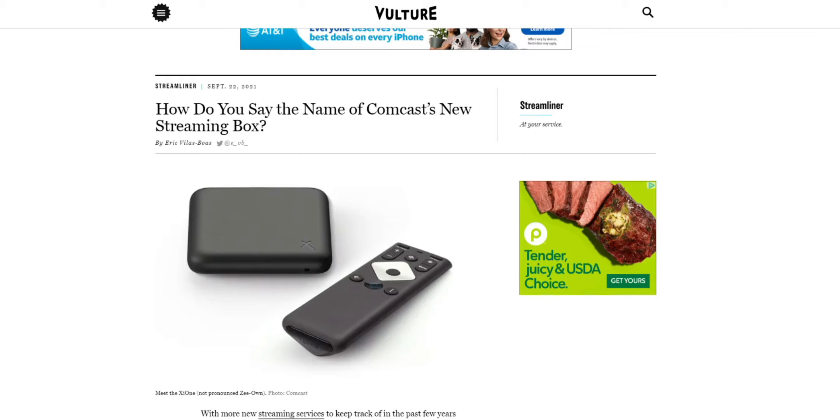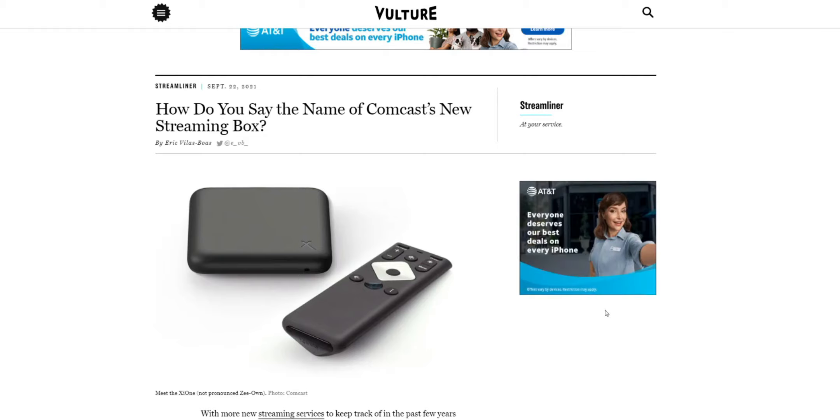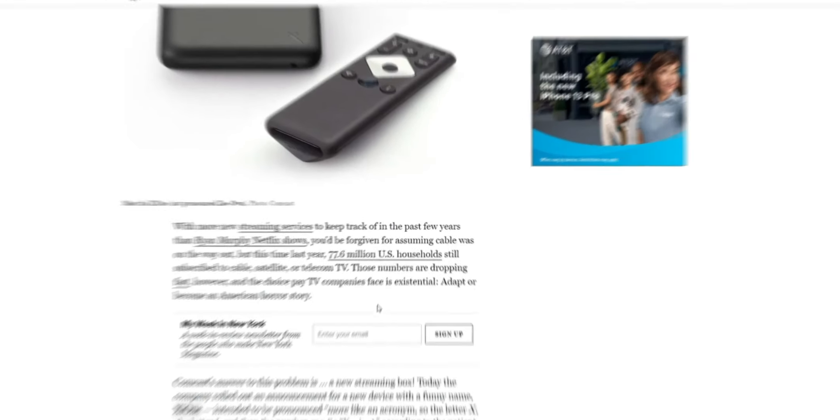How do you say the name of Comcast's new streaming box? Well, it's pronounced XI-1 but the spelling is going to be a little bit different.